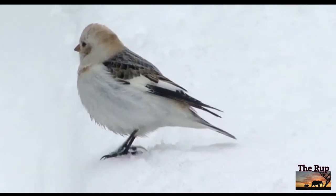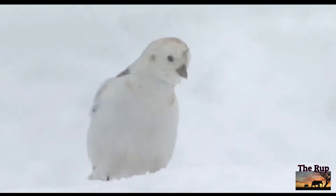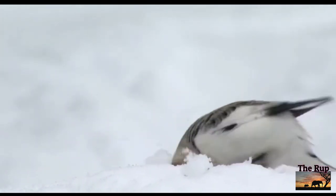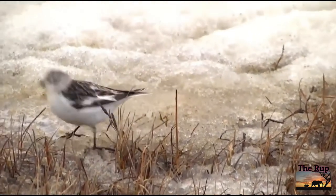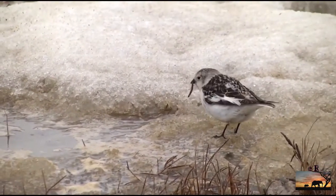Snow bunting is the most northerly of songbirds. The snow bunting breeds in the Arctic then heads south for winter, arriving on British coasts from Greenland and Iceland in late September. They are usually found in busy little flocks foraging across beaches, hillsides and clifftops.